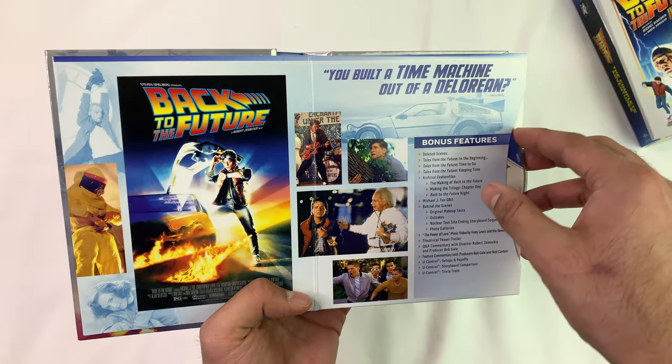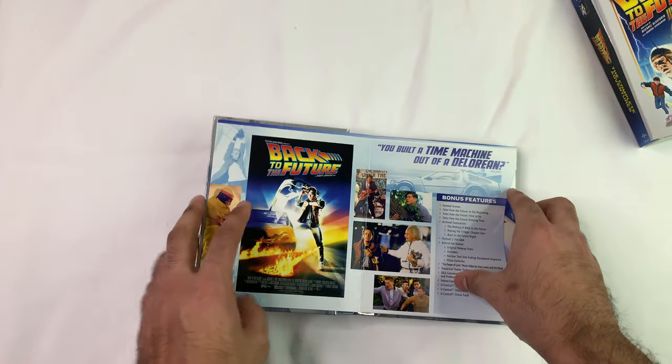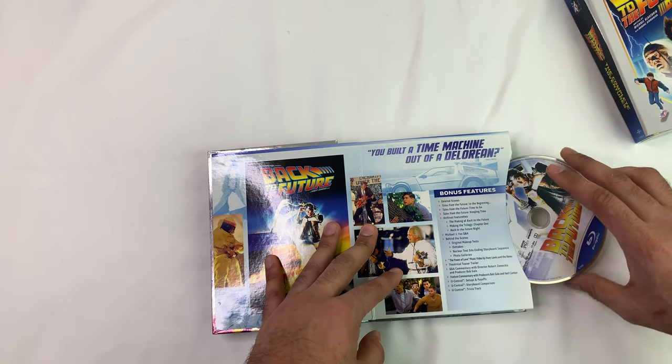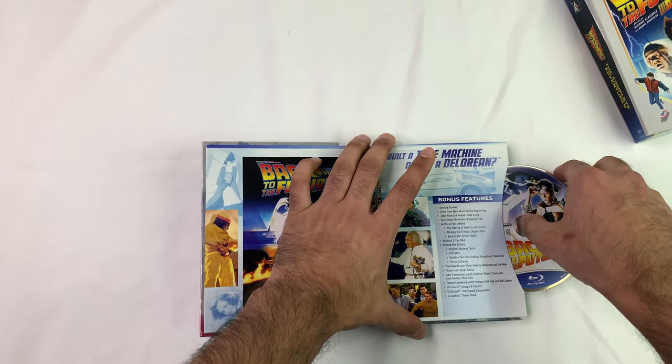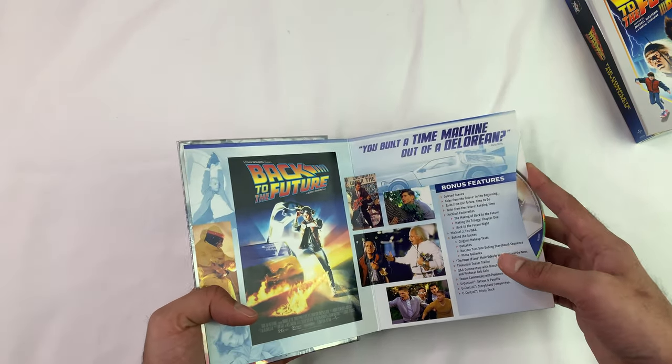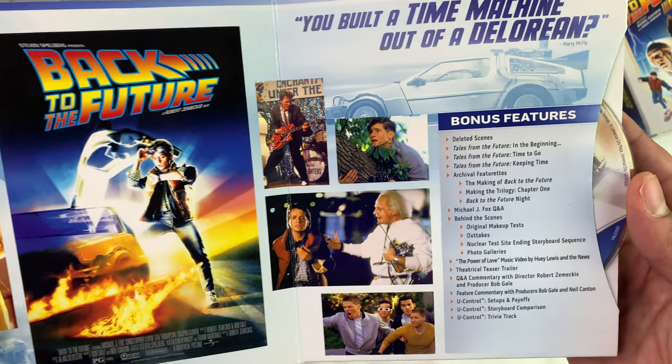Bonus features. I guess these are a little bit of an issue — you're gonna end up scratching these discs at some point. So this is all the bonus features, and yeah, these discs are gonna get scratched if I keep them in this.